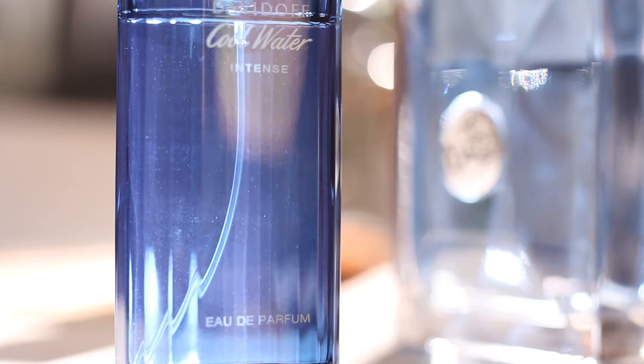I'm very glad that Davidoff brought us Cool Water Intense. It takes the original DNA and makes it sweeter, which is great because it's more fitting for younger people — the sweetness makes it more wearable. Therefore this is landing on my list. It's still a fresh fragrance, even though it has significantly more sweetness than the original — to me it's an aquatic, sweet, fresh fragrance.